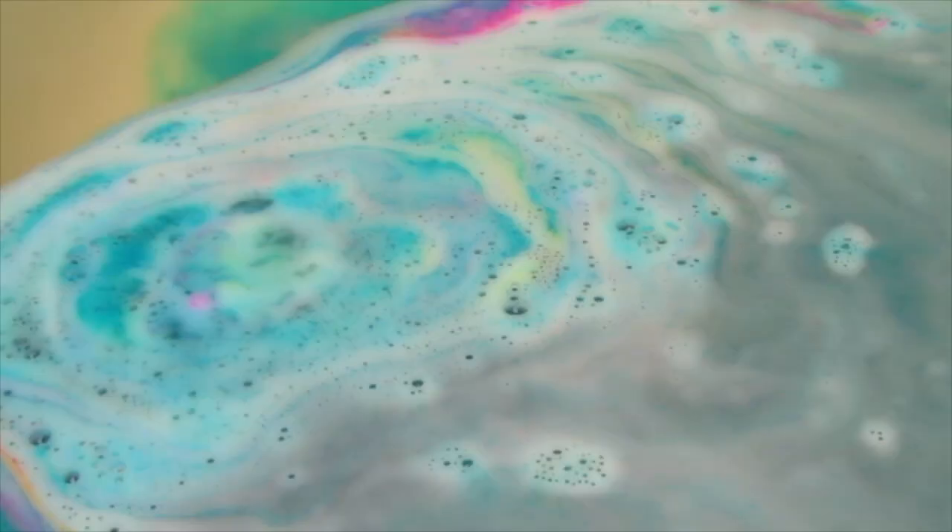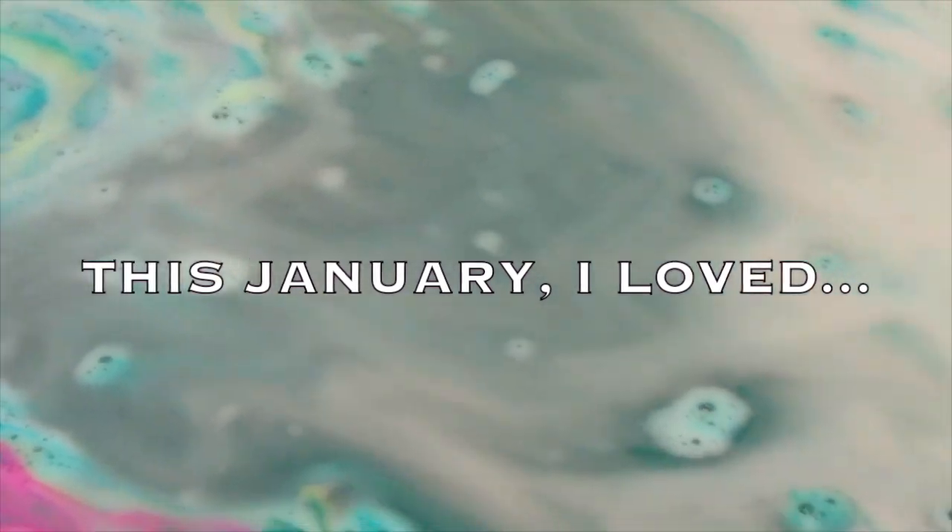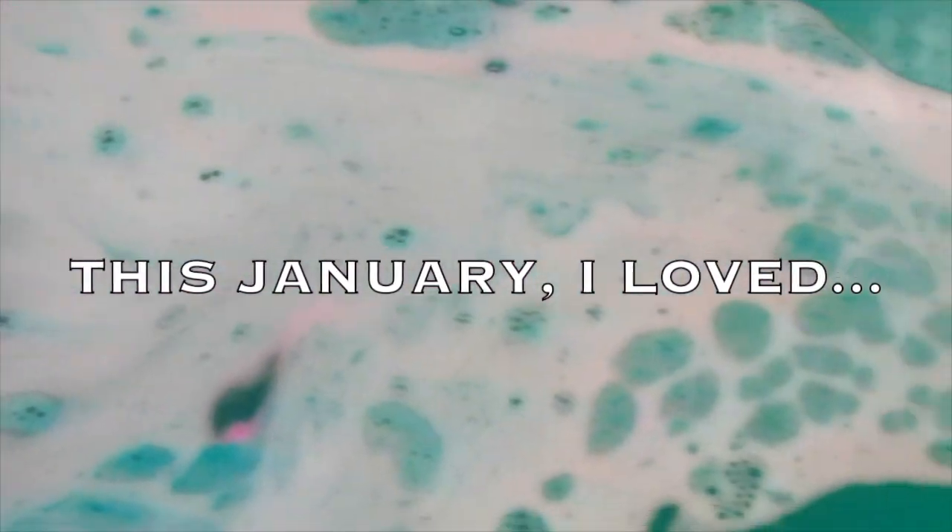Hey guys, welcome back to Queen of Quirk. It's finally the return of my monthly favourites. It kind of died down last year because I left it really late to upload my This October I Loved, and then I decided I'll just wait till 2016. So as it is coming to the end of the month, I thought I would upload my This January I Loved and I have quite a few favourites.